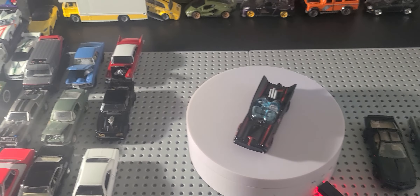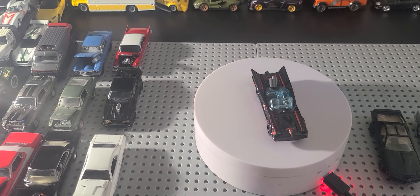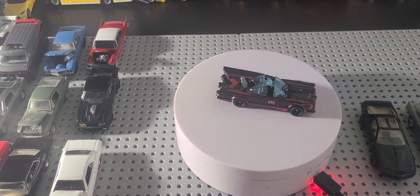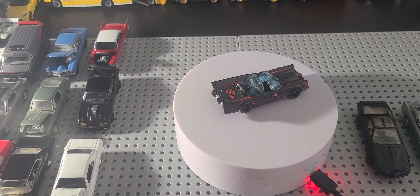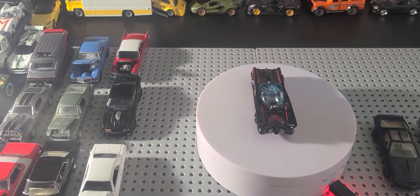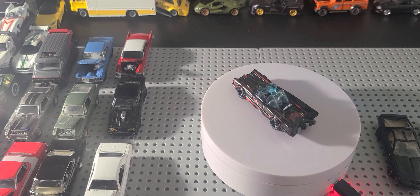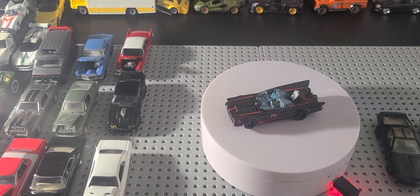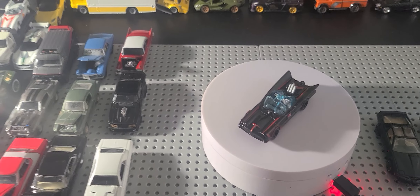What we have here on the pegs right now is the Batmobile, 1966 TV series version. Debuted in 2007. New models designed by Phil Rallman. It is actually a modified 1965 Lincoln Futura concept car.